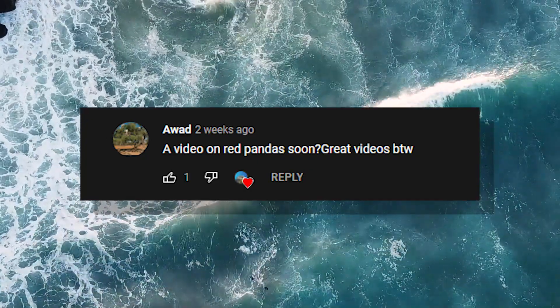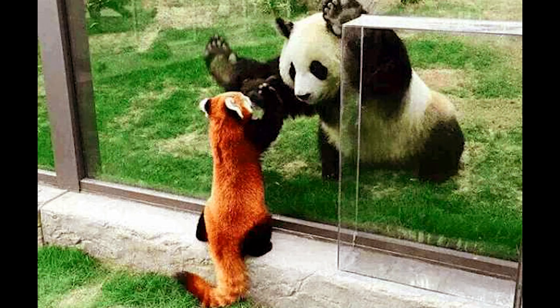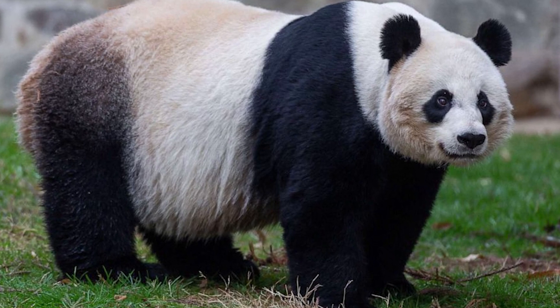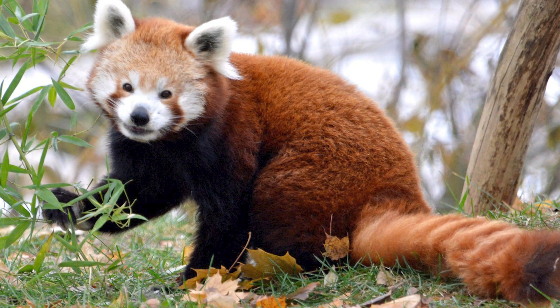Thanks so much to this commenter for suggesting this video topic. The red panda is a small animal compared to the more famous giant panda, much smaller in fact. The giant panda is 2-3 feet tall at the shoulders and weighs 150-220 pounds, while the red panda weighs only 8-17 pounds and is only 2 feet long without including its tail.